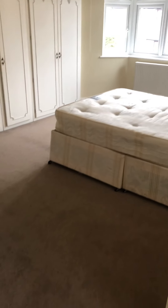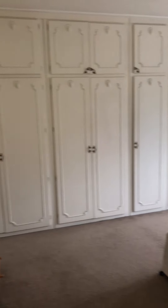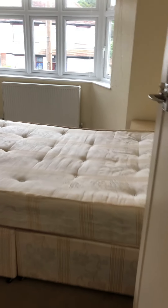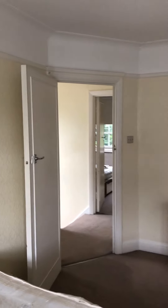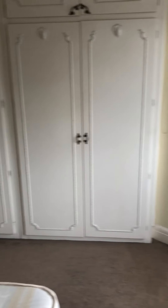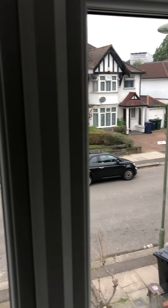Coming up the stairs, this would be bedroom three which is facing the front. Huge room with wardrobes. Really big room again, facing the front.